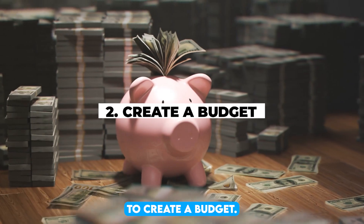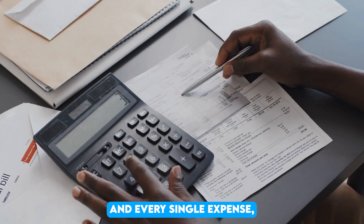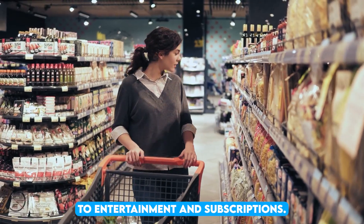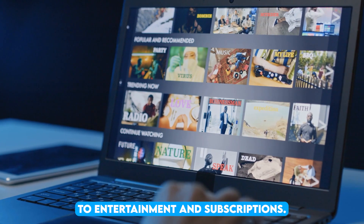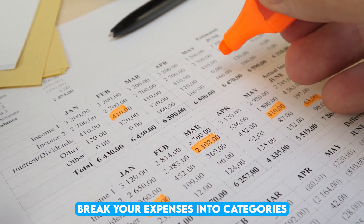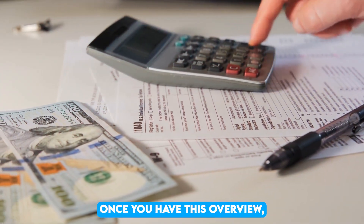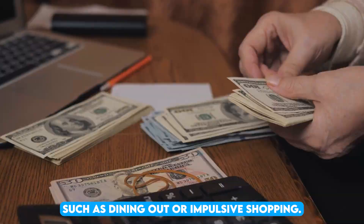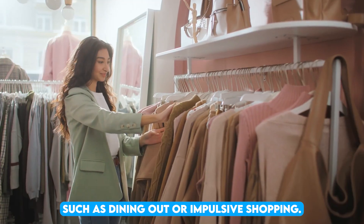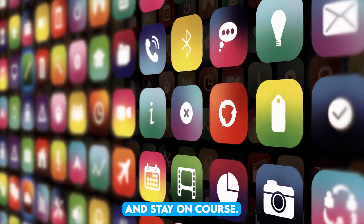2. Create a budget. Start by listing all sources of your monthly income and every single expense, from rent and groceries to entertainment and subscriptions. This helps you understand exactly where your money is going. Break your expenses into categories: essential and non-essential. Once you have this overview, look for areas to cut back, such as dining out or impulsive shopping. Use budgeting tools or apps to track your spending and stay on course.